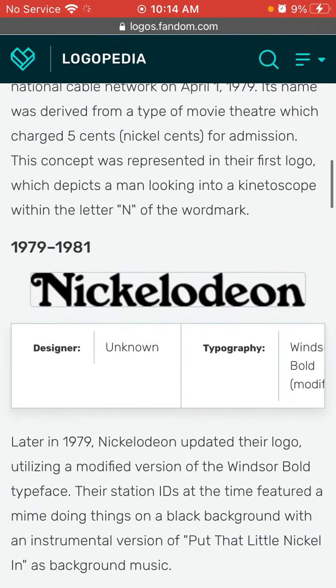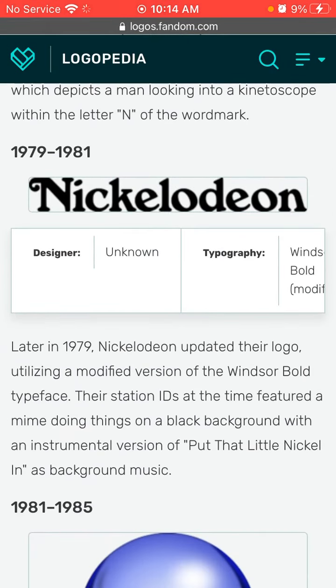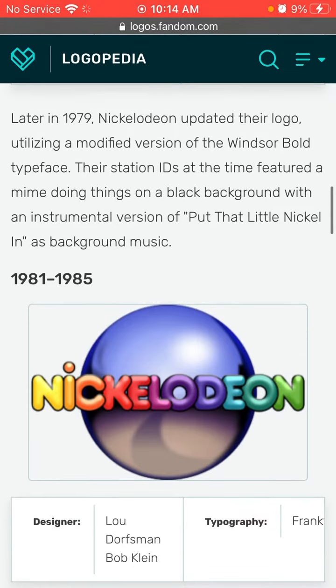1979 to 1981, we have Nickelodeon. The font has changed and we have Nickelodeon stored in black text. Also, the human was removed.